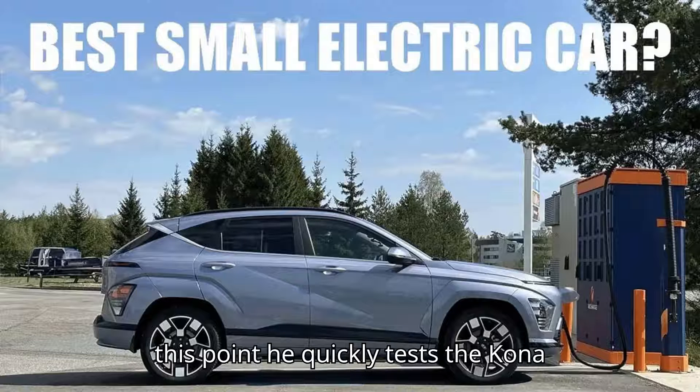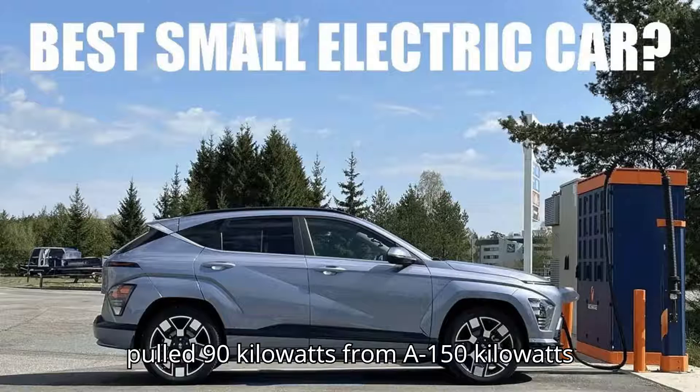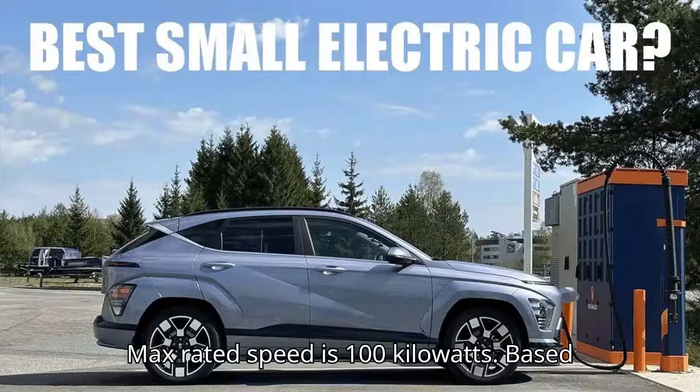At this point, Chris quickly tests the Kona Electric's charging capabilities. After giving it a moment to ramp up, the Kona pulled 90 kilowatts from a 150-kilowatt charge station at 19% state of charge — reasonable, considering the max rated charging speed is 100 kilowatts.